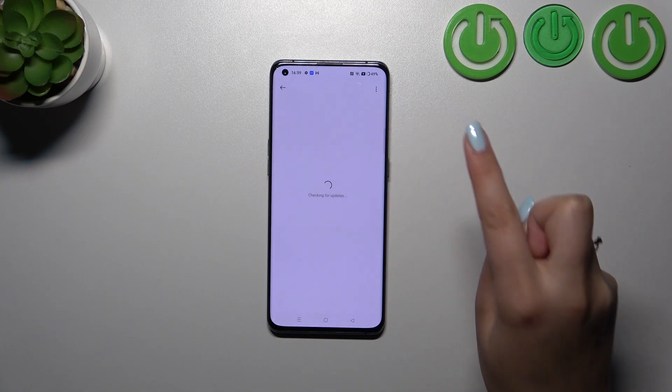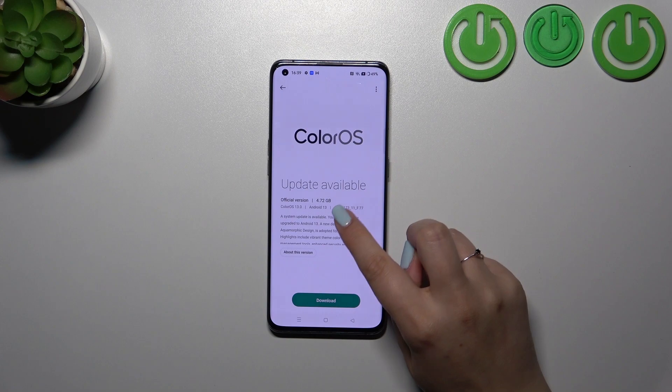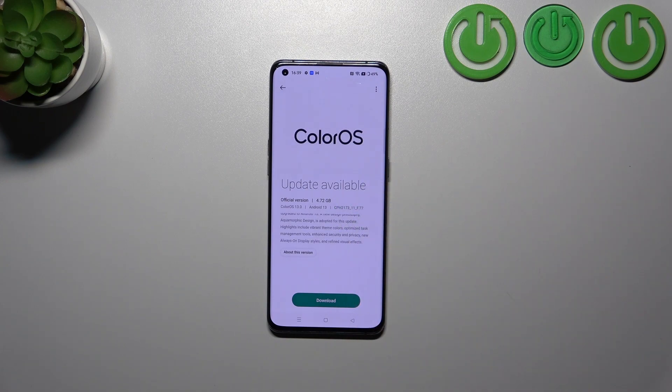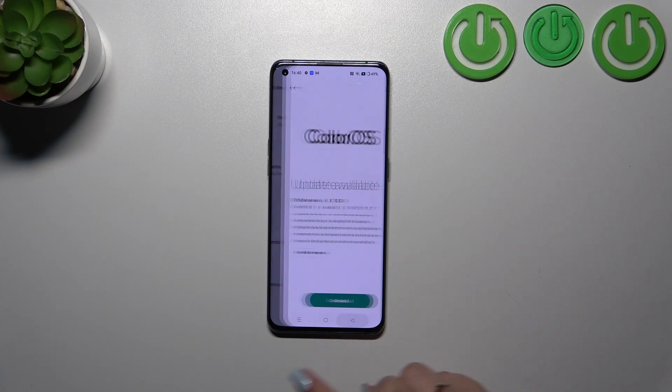All you have to do is simply tap on this section at the top, and your device will check for updates — whether you can download something or not. If you can, it will show a download prompt. If you're already up to date, your device will also notify you about that.